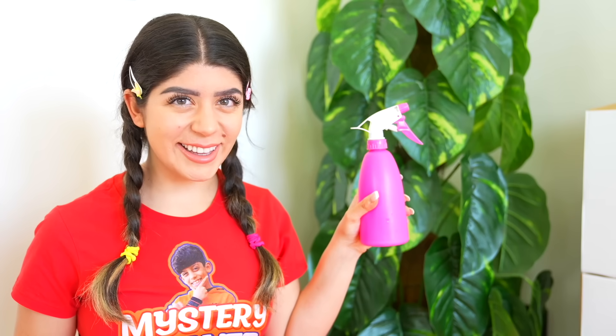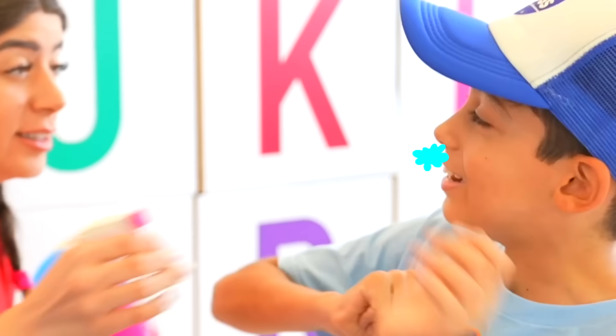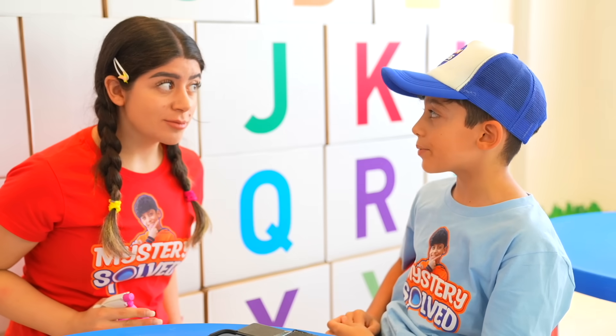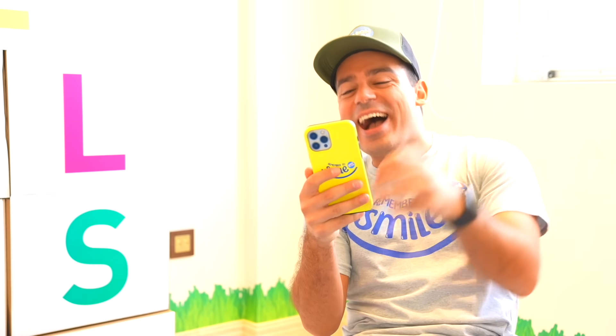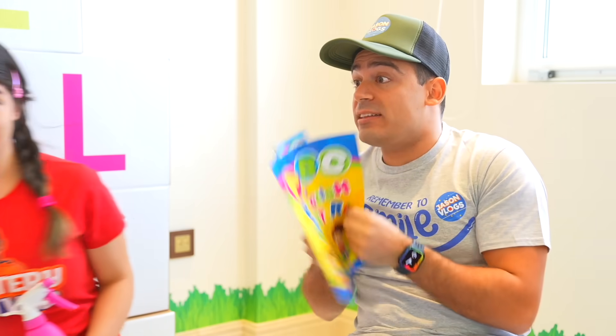Oh no! They're not paying attention! Oh no! I'll stop, but Jason, time to pay attention! Okay, miss! Sorry, sorry! Always pay attention in school! Sorry! I'll pay attention!